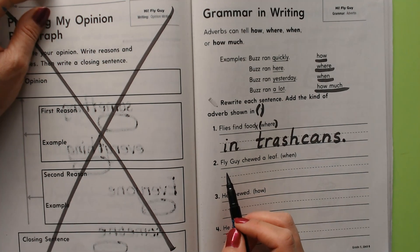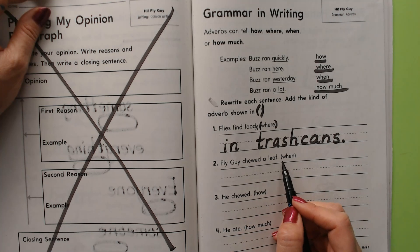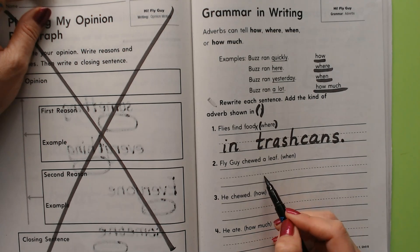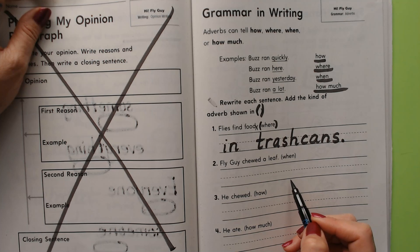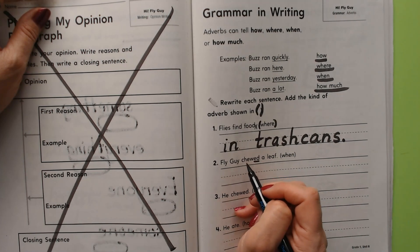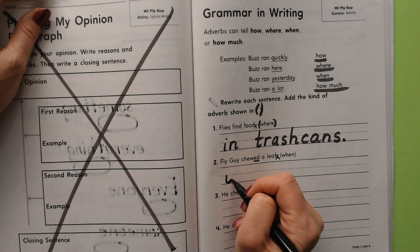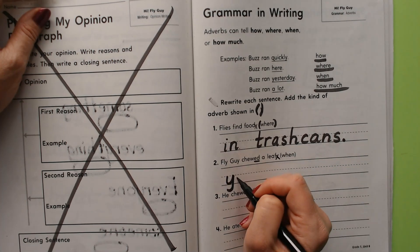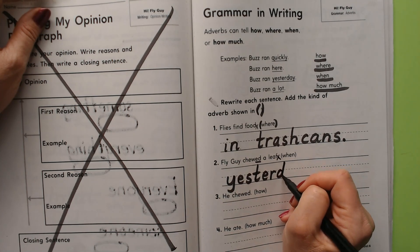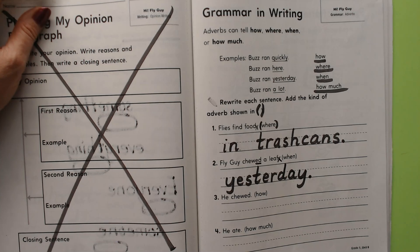'In trash cans' is where — and it's an adverb. 'Fly Guy chewed a leaf' — when? When do you want to say he chewed it? Yesterday? A minute ago? Today? Let's say 'yesterday' since it says 'chewed.' Cross out the period — 'Fly Guy chewed a leaf yesterday.' Period. Yesterday tells when, so yesterday is an adverb.